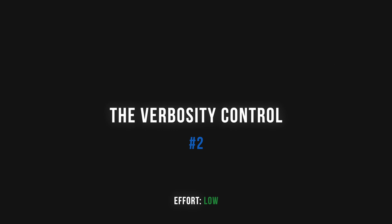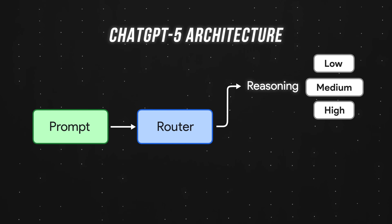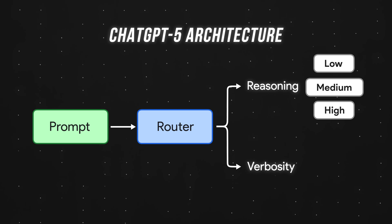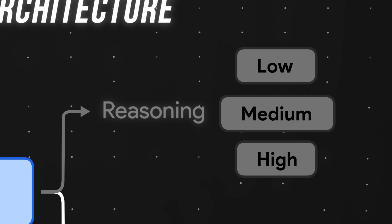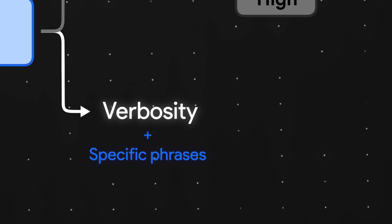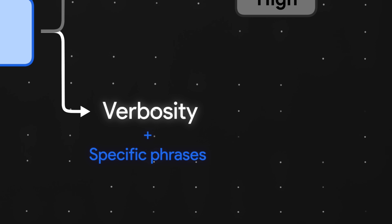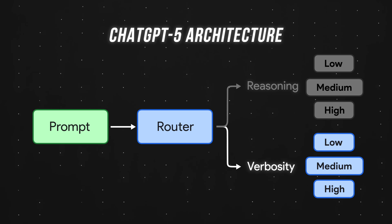Moving on to tip number two: the verbosity control. Effort: low. Going back to ChatGPT's invisible router, in addition to determining reasoning depth, it also has a separate verbosity setting that controls output length. Just like nudging the router toward deeper reasoning, we can use specific phrases to control exactly how long or short GPT5's outputs are. After extensive testing, I found three power phrases we can use daily.